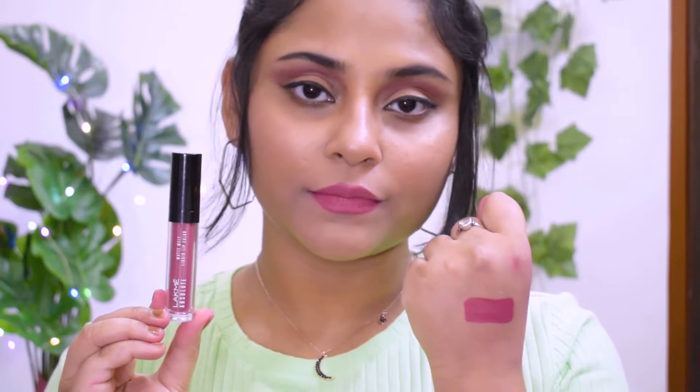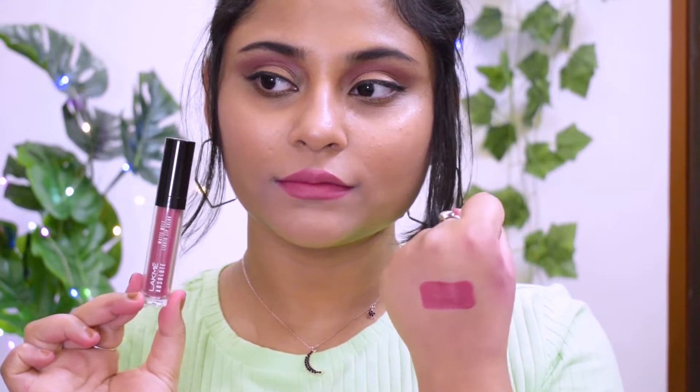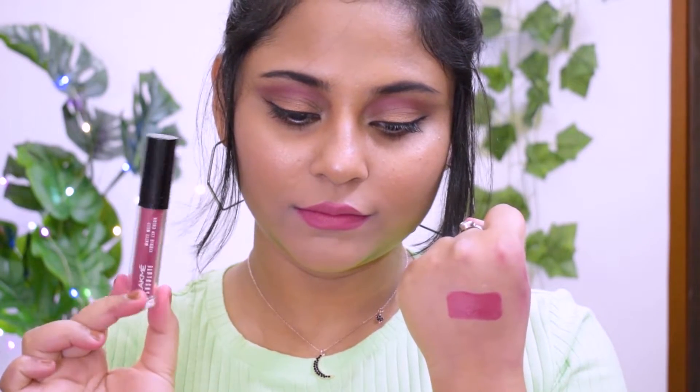Next I have something from my all-time favorite range, the Lakme Absolute Matte Melt, shade Rose Love 15. It's a really pretty nude and very light pink nude that still looks good on medium, dusky, and lighter skin tones — very versatile. It has a super creamy mousse-like texture, very comfortable on the lips, and is pretty long-lasting. They have an amazing shade range, so if you haven't tried it, definitely give it a shot.